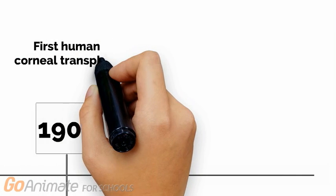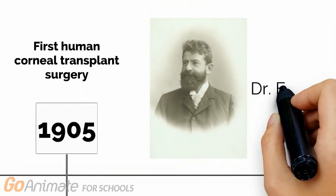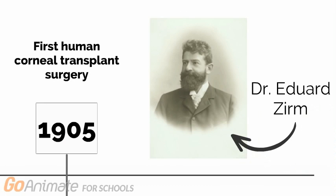In 1905, the world's first successful human corneal transplant was performed by Dr. Edward Zurm. Since then, corneal transplantation has become a standard tool in ophthalmic surgery, and millions of people have benefited from better vision.